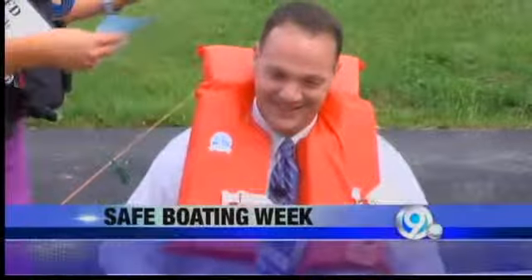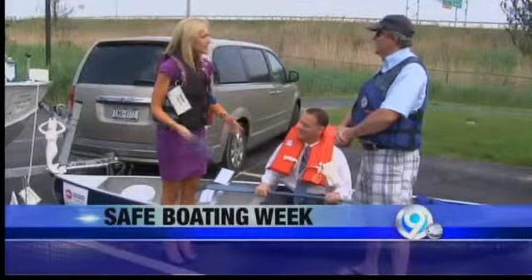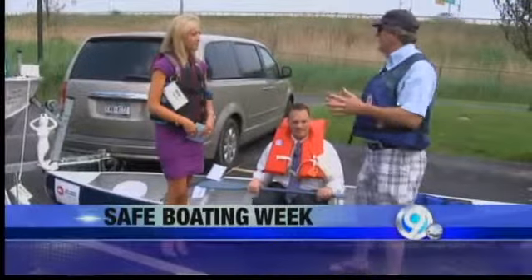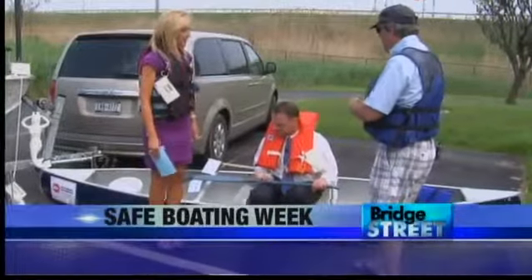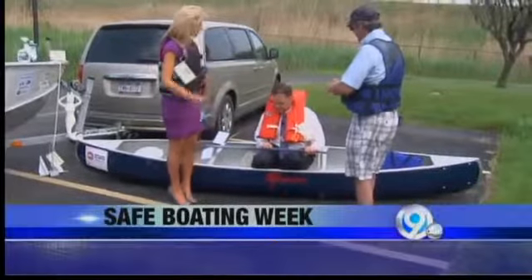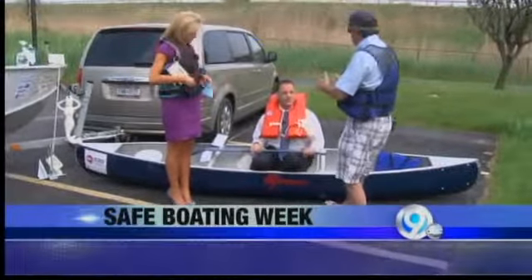Why is boat safety so important? Do most people who have boats know all the safety measures? You'd be surprised how many people really aren't aware, especially as laws keep changing from year to year. This year's addition to the Discover Clean and Safe Boat Display is a Grumman canoe made right here in New York, down Route 81 in Marathon, New York. Chris has got his PFD on, but it's not properly secured — you've got it on, which is good.